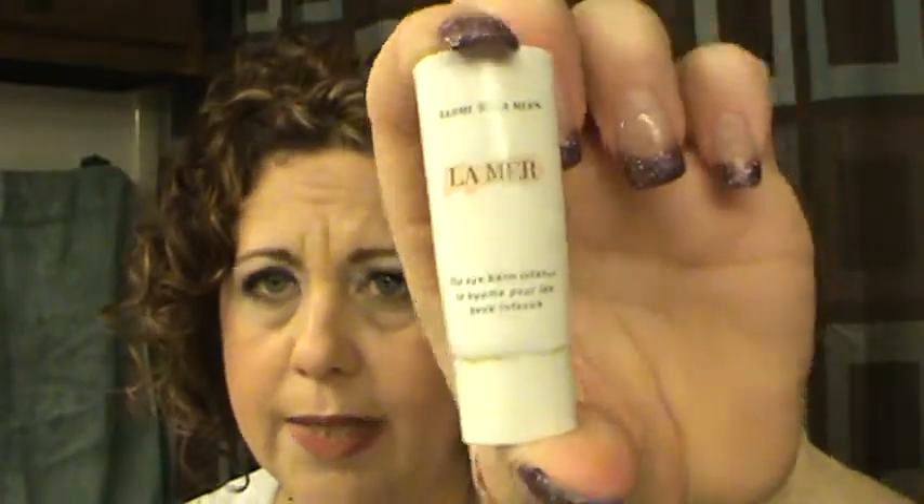The HD High Definition Primer — not anything I'm going to purchase; there are more inexpensive primers out there. The La Mer Eye Balm Intense sample — I did like this, and I actually have the full size but haven't started it yet. The Full Thickening Cream by Living Proof — it was okay, but it's a body-boosting cream for all hair types and I really don't need anything to boost my hair volume.